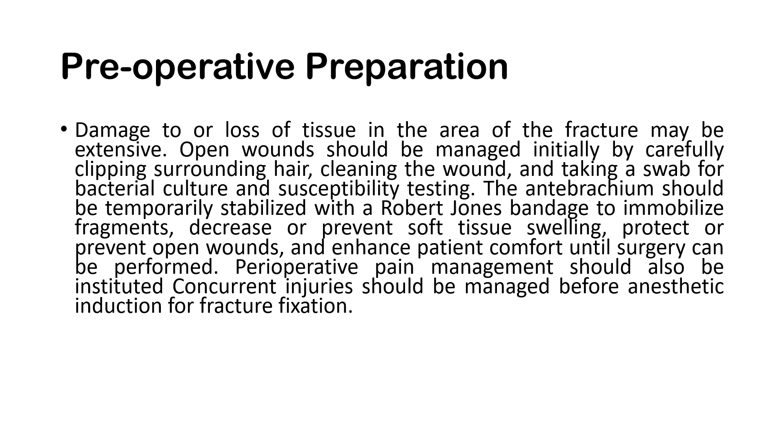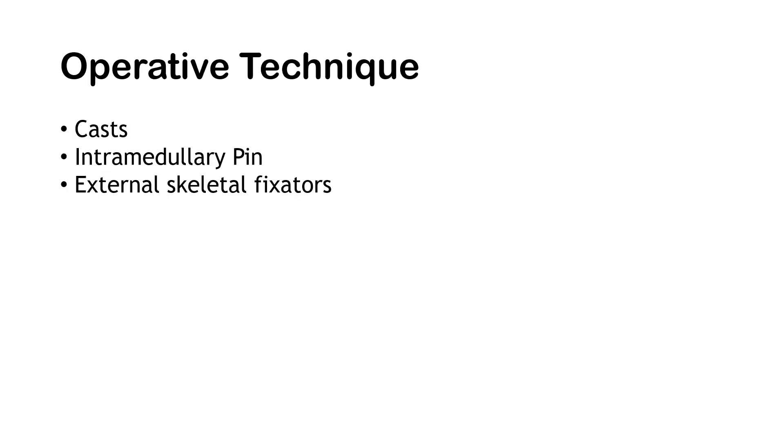For the preoperative preparation, the same is done as with the bone plating procedure. There should be a thorough physical examination and laboratory tests, most especially in older patients. For both non-elective and elective surgeries, there is also a need for laboratory tests to find if there are any other infections involved within the patient.